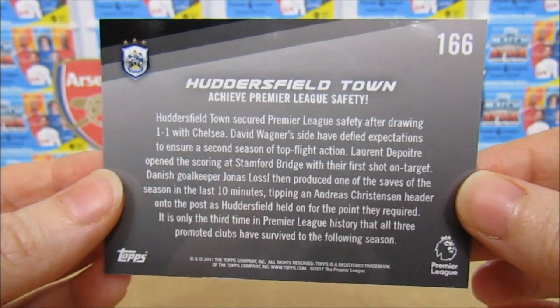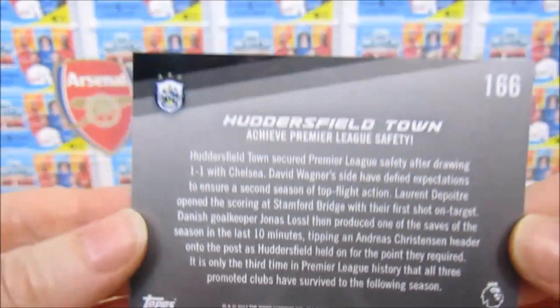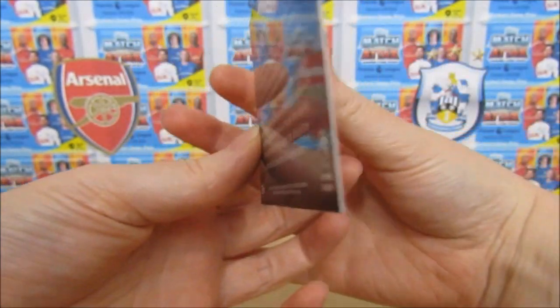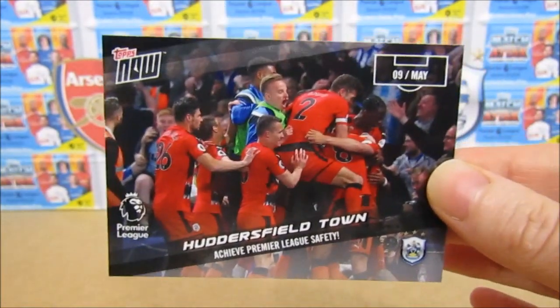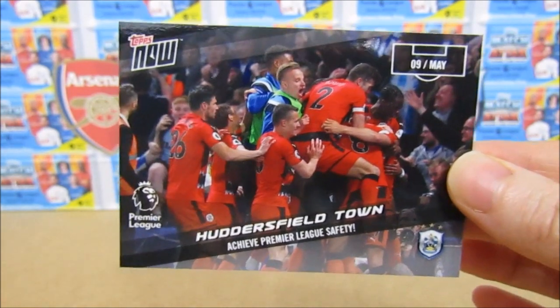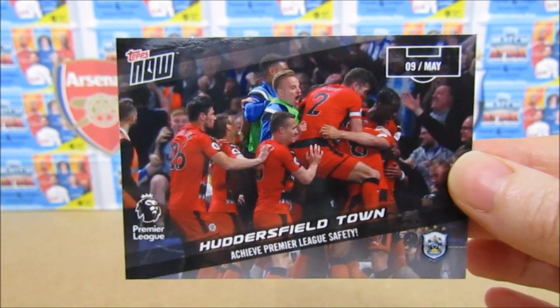There's the trademarks at the bottom, the Topps logo itself, and the Premier League logo on the other side. I just really love it - I love the quality, it's really thick and glossy. Just a lovely little commemorative memorabilia piece for your club, especially if it's your first season in the Premier League and you've stayed up, or maybe if you beat your local rivals.